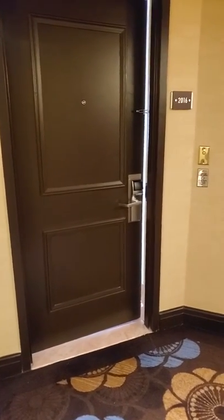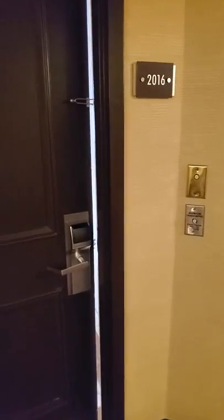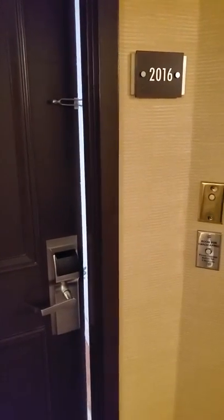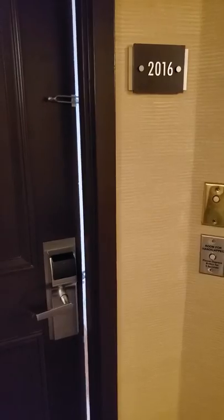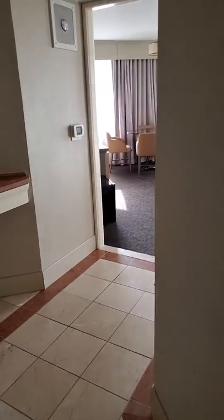Hello, I am at the Doubletree by Hilton in downtown Los Angeles, California. I have been given a complimentary upgrade to suite number 2016. Most hotels would consider this their presidential suite; however, I believe they call it their Grand Suite here at this location. So let's go in and take a peek.